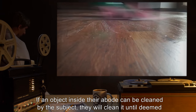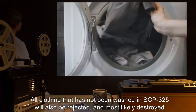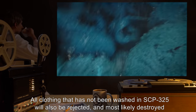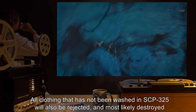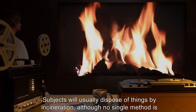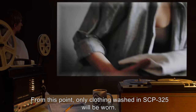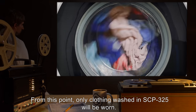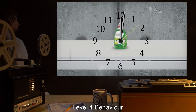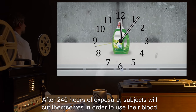Level 3 behavior: subjects exposed for 96 to 240 hours exhibit complete disregard for anything considered unclean, including the outside world. If an object inside their abode can be cleaned, they will clean it until deemed suitably uncontaminated. All clothing not washed in SCP-325 will be rejected and most likely destroyed, along with other non-suitable items. Subjects will usually dispose of things by incineration, though no single method is preferred. From this point, only clothing washed in SCP-325 will be worn.